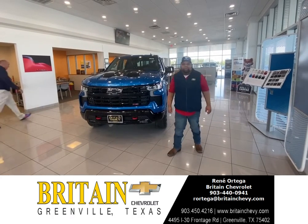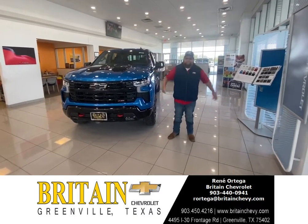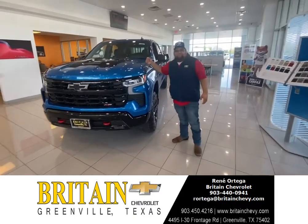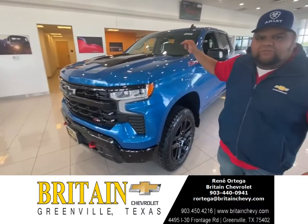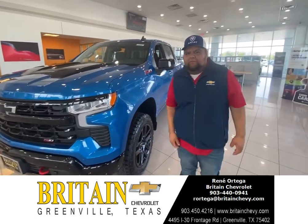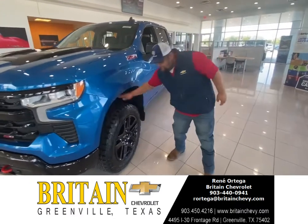Hey, what's up y'all, this is your boy Renee Ortega at Great New Chevrolet here in New York, Texas. I have this beautiful 2022 Chevy Trailboss with a Duramax engine — I repeat, Duramax engine.